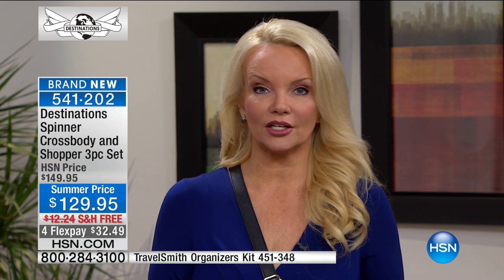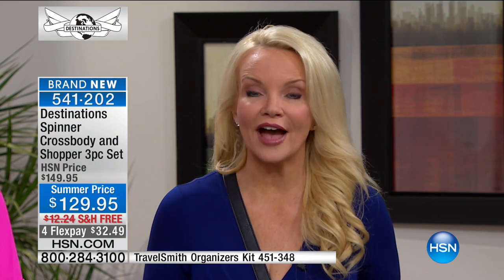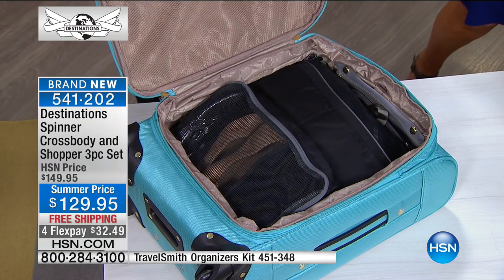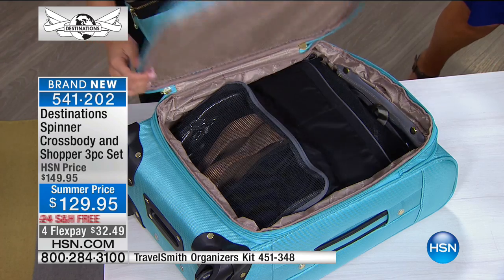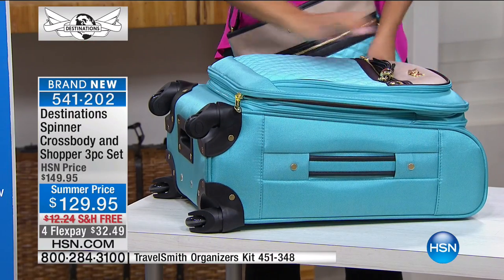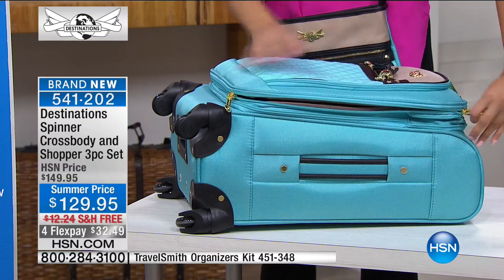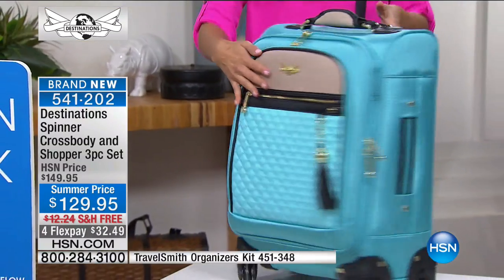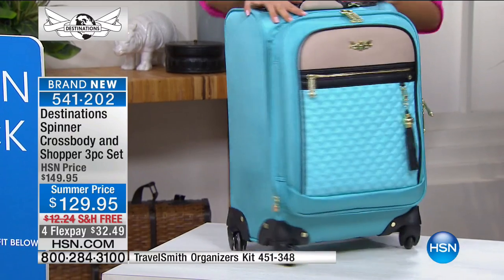If your luggage is just not performing for you, if you have to drag it, if it's cumbersome, if you dread traveling — good luggage makes it easier. For just the carry-on you could pay this price. What we're doing today is giving you the companion pieces that not only make you look fashionable and amazing, but help you travel easier because you've got those perfect pieces that you'll use so much you'll say, 'What did I do before I had them?'